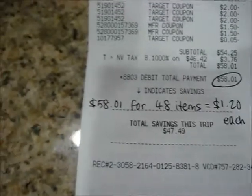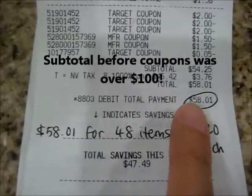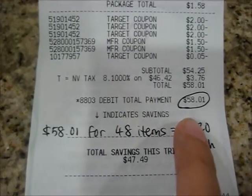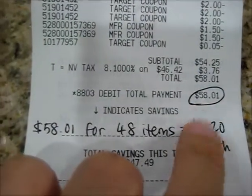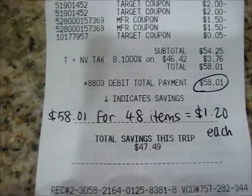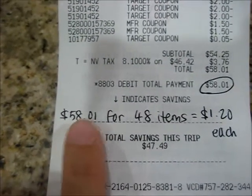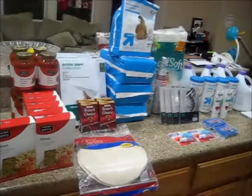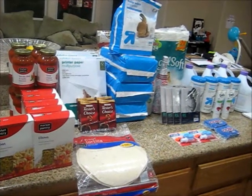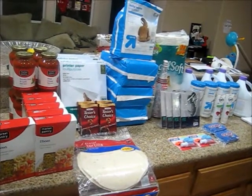I paid $58 out of pocket for 48 items. I did save $47.49 — that's about 40-50% savings. Averaging it out, $58 for 48 items is $1.20 each, which is pretty good. I hope you enjoyed it. Hurry and go over to Target to get the bleaches and the wipes — those are really good deals — and there's still a lot of clearance items you can get. Thank you so much for watching, and I'll talk to you soon. Bye.